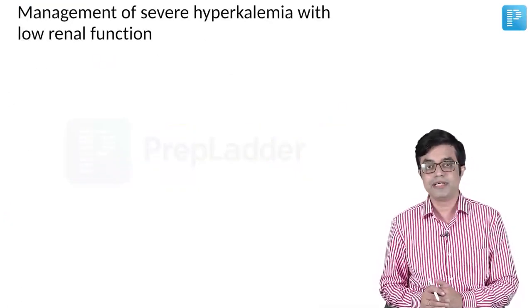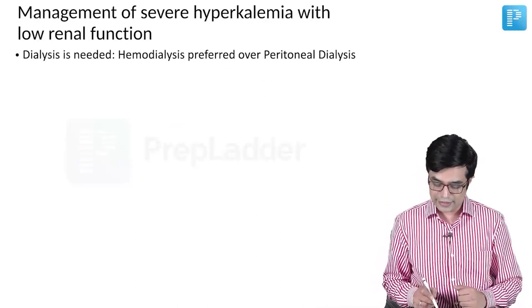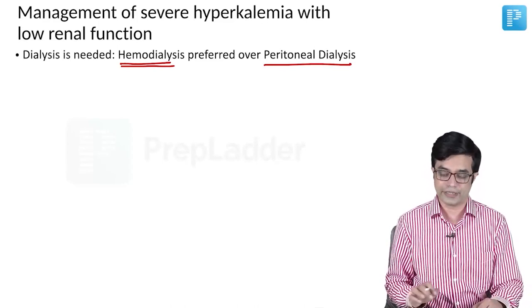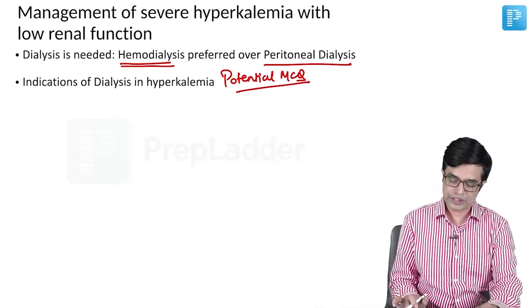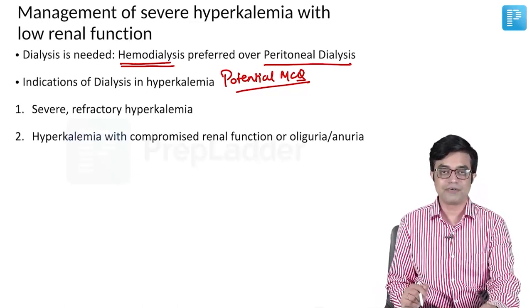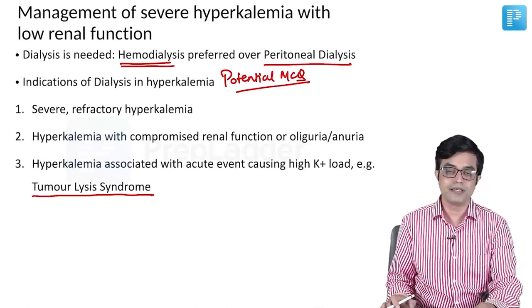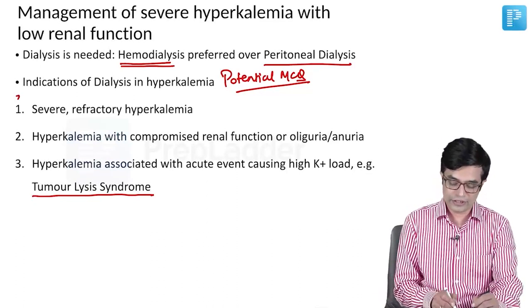For management of severe hyperkalemia where renal function is compromised, dialysis will be needed — hemodialysis is preferred over peritoneal dialysis, though peritoneal dialysis can be done; hemodialysis is found to be superior and faster-acting. The indications of dialysis in hyperkalemia include: severe refractory hyperkalemia not responding to medical management; hyperkalemia with compromised renal function, oliguria, or anuria; and hyperkalemia associated with a life-threatening acute event with very high potassium load, for example tumor lysis syndrome or malignant hyperthermia.